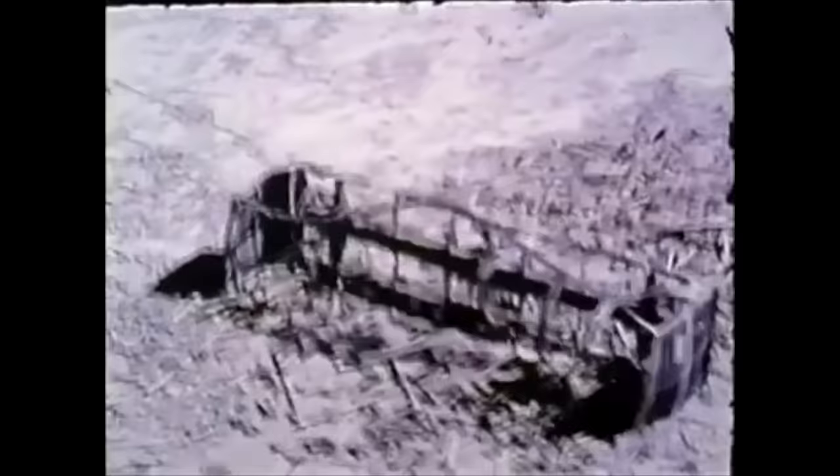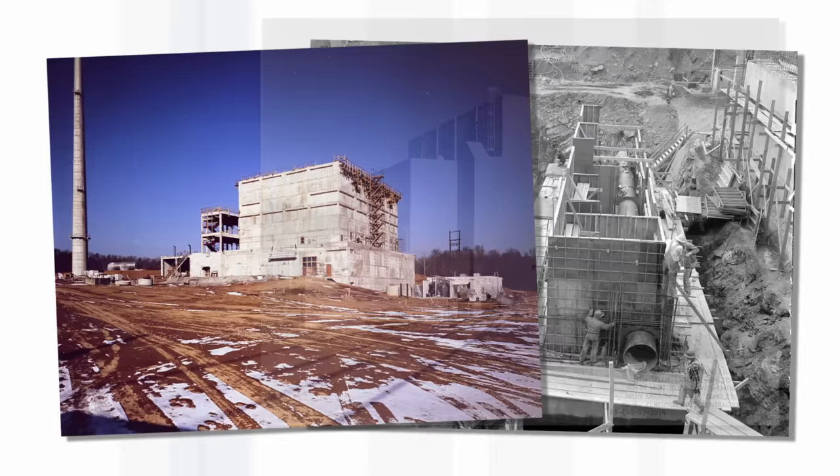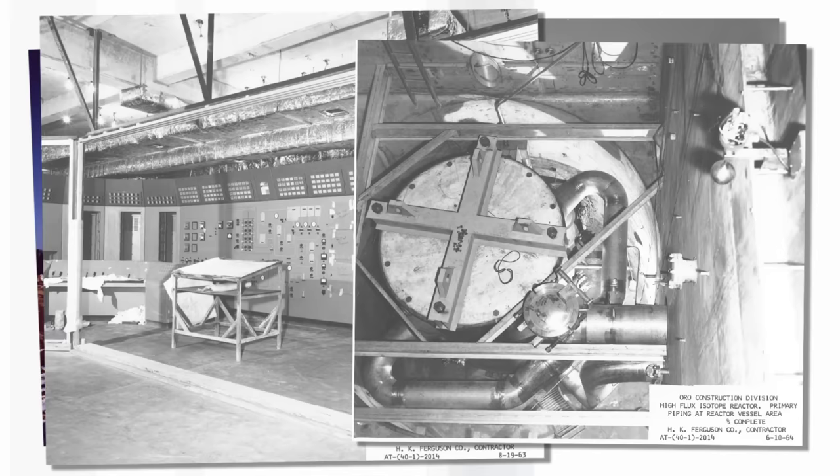Glenn T. Seaborg needed a nuclear reactor with a high neutron flux so that he could get the elements to study. Up till then, he had gone to the sites where there had been nuclear tests and looked among the rubble for traces of these elements. Obviously this was not very environmentally friendly, and there's a limit to how many nuclear tests can be done. In 1960 they broke ground on this site, put the reactor building in, and were up and running by 1965.